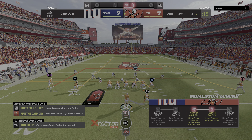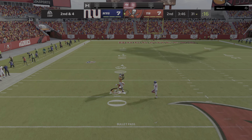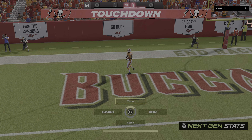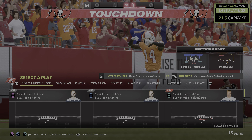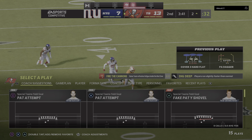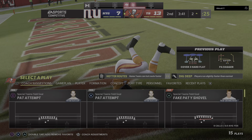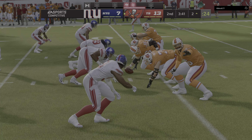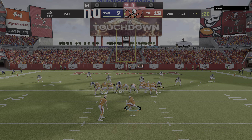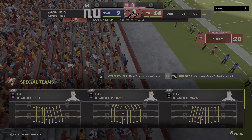Second down and four. Brady fakes the give to Fournette, now looking downfield — and got his man complete. Touchdown, Tampa Bay! Sometimes the best plays just come from the schoolyard where you look at your fastest guy and say, 'go long, go get it.' For as big and strong as some of these guys are, it is sometimes hard to appreciate how truly fast they can move — that was incredible. Extra point put through, and that makes the score 14-7.